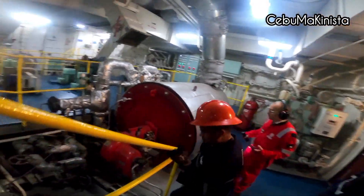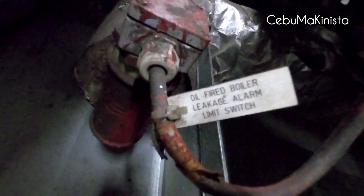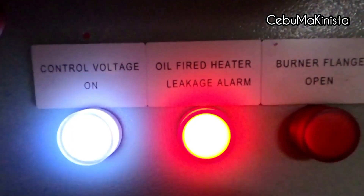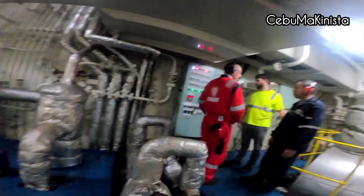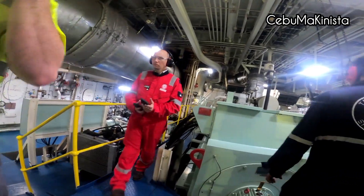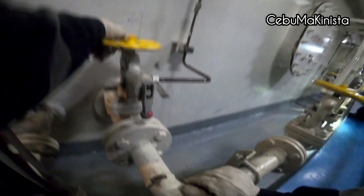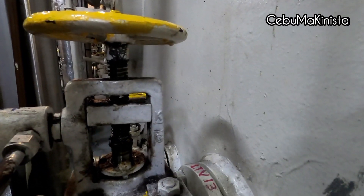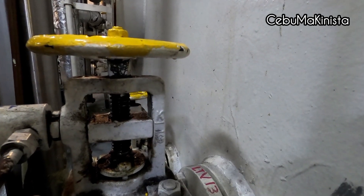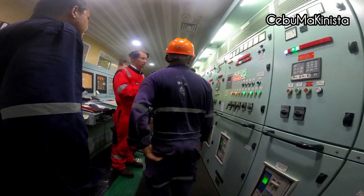Also included was checking our thermal fluid boiler, which triggered two alarms: fuel oil low pressure and oil fired leakage alarm. Then we checked the pressure gauges of our auxiliary engine generators to confirm everything is functioning, including our quick closing valve of the low oil tank.